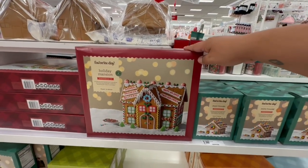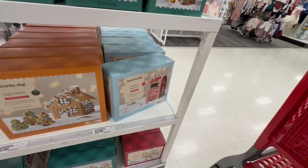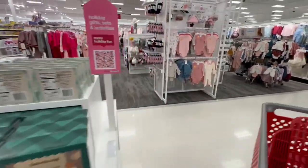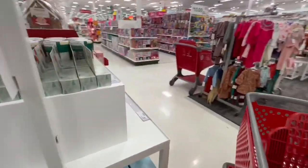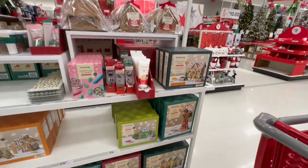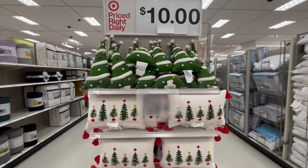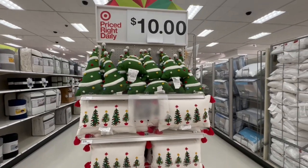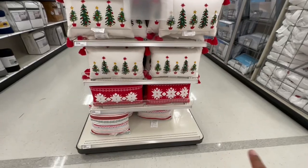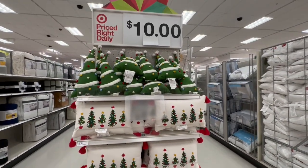They have gingerbread houses — I know there's supposed to be one shaped like a Target store, so let's see if they have it at this location. I don't see one but if I find it I'll definitely show you guys. I haven't seen these pillows yet but I absolutely love them for ten dollars. Really nice — I like the tree one the best.